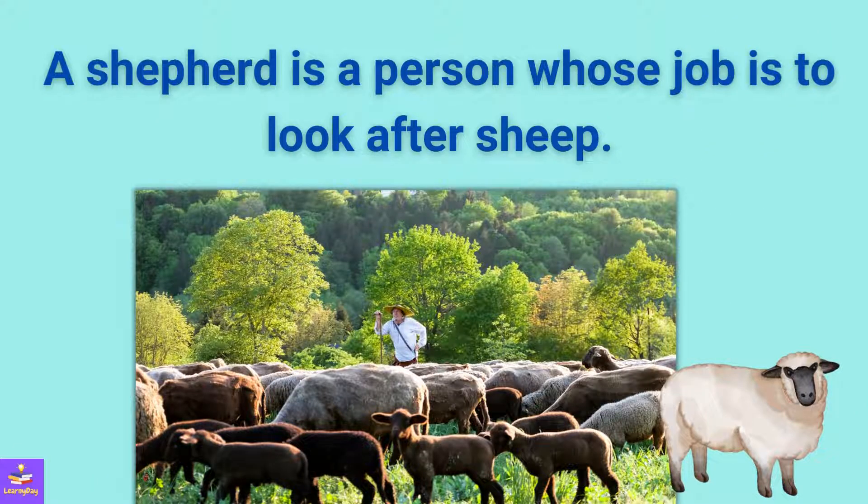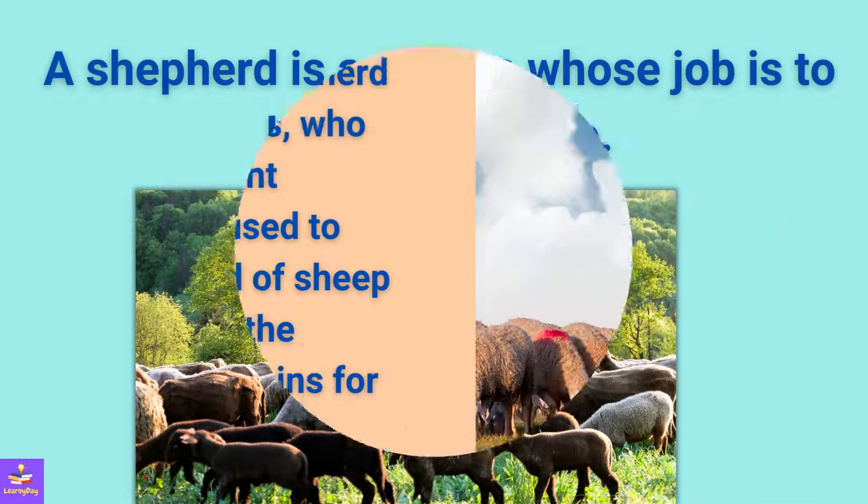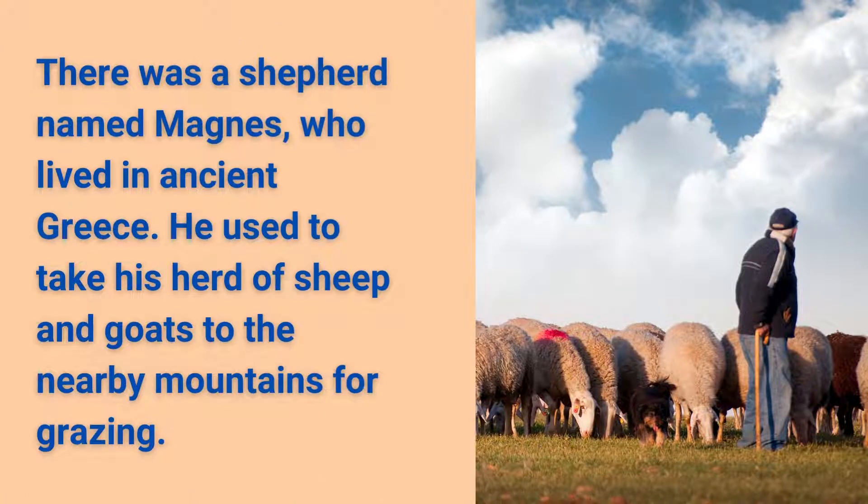First, you should know that a shepherd is a person whose job is to look after sheep. There was a shepherd named Magnus who lived in ancient Greece. He used to take his herd of sheep and goats to the nearby mountains for grazing.